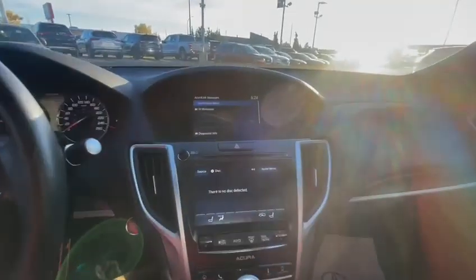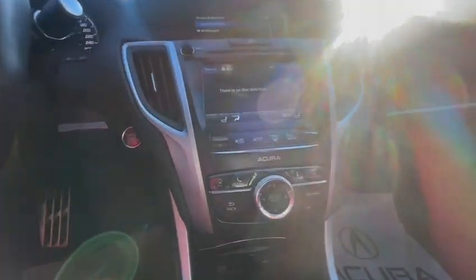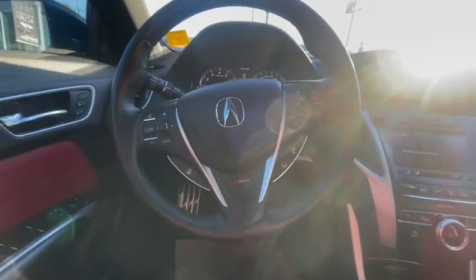You got your two screens for infotainment and navigation, heated front seats, dual zone climate, and heated steering wheel as well.